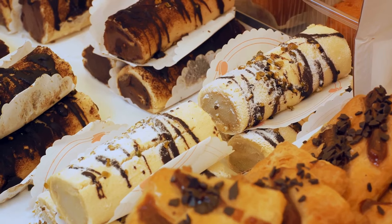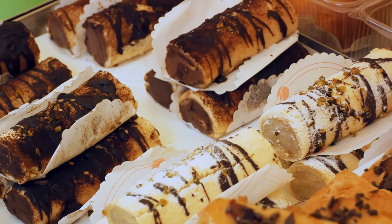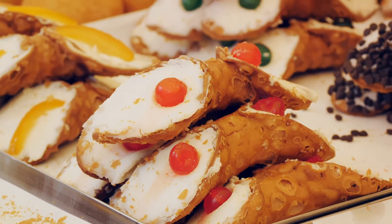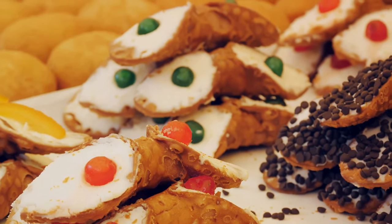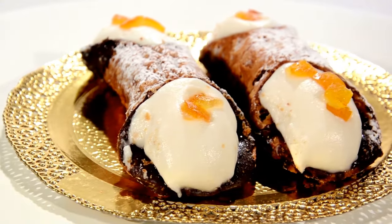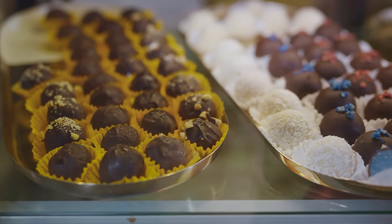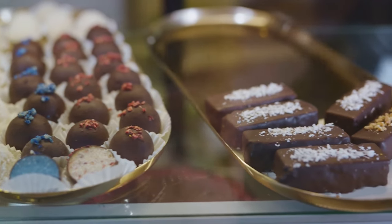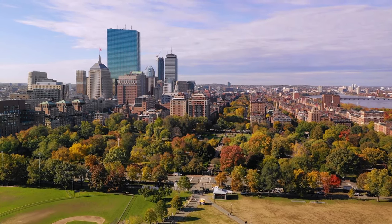And let's not forget about the food — the North End is a foodie's paradise. From mouth-watering cannolis at the legendary Mike's Pastry to some of the best pizza in town at Regina Pizzeria, the culinary scene here is second to none. There's an array of budget-friendly eateries where you can savour authentic Italian cuisine without splurging. Exploring the North End is like stepping into a different world, where the past and the present beautifully intertwine, and every corner holds a new discovery. With its vibrant culture and rich history, the North End is a highlight of any budget trip to Boston.